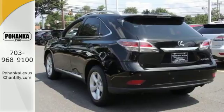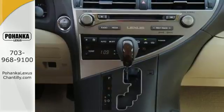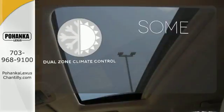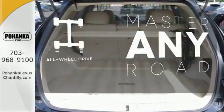You'll enjoy added touches like luxurious leather upholstery, premium surround sound and smart access with push-button start. Dual zone climate control lets you and your passenger pick a personal temperature. Control the road with all-wheel drive.